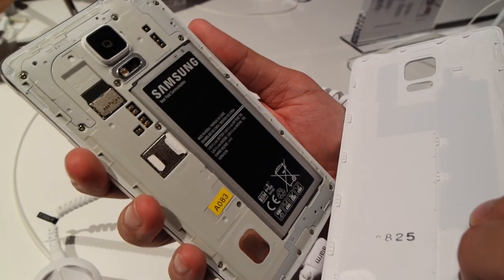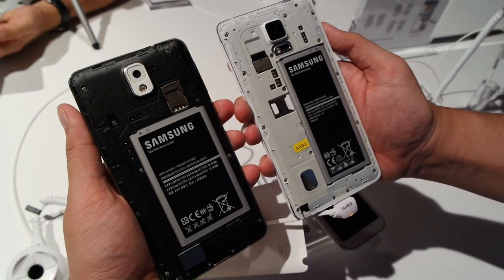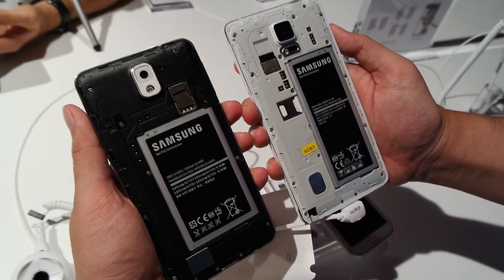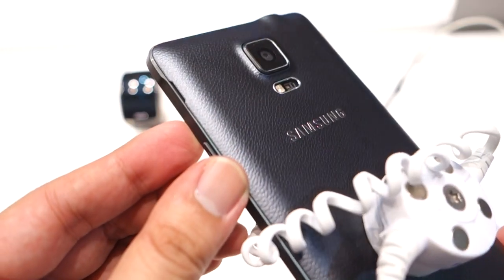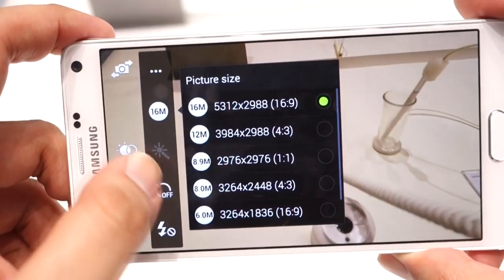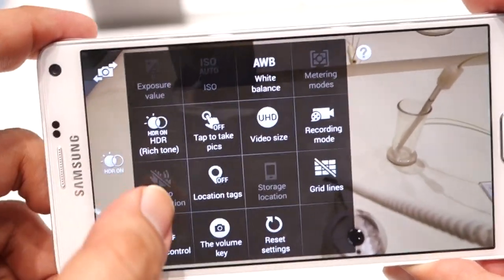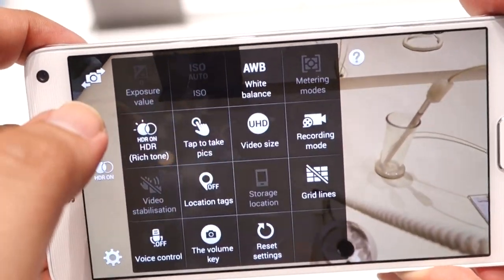In terms of battery, it is slightly bigger at 3220mAh, which is just 20mAh more than the Note 3. As you would expect with the newer flagship, the Galaxy Note 4 gets a 16MP shooter, which is the same pixel count as the Galaxy S5, but further enhanced with optical image stabilization.